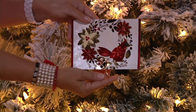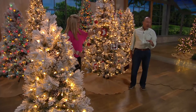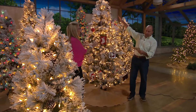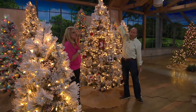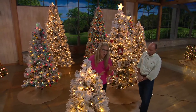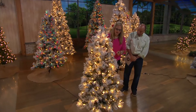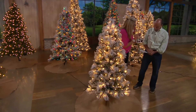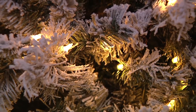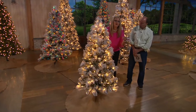This five-footer is very popular and going quickly at only $139. You could even put it in a bedroom or a sitting room as a second tree option. Let's talk dimensions: the five-foot has 250 individually hand-strung lights, and the base diameter is 32 inches — so you can measure your area and see if it fits.